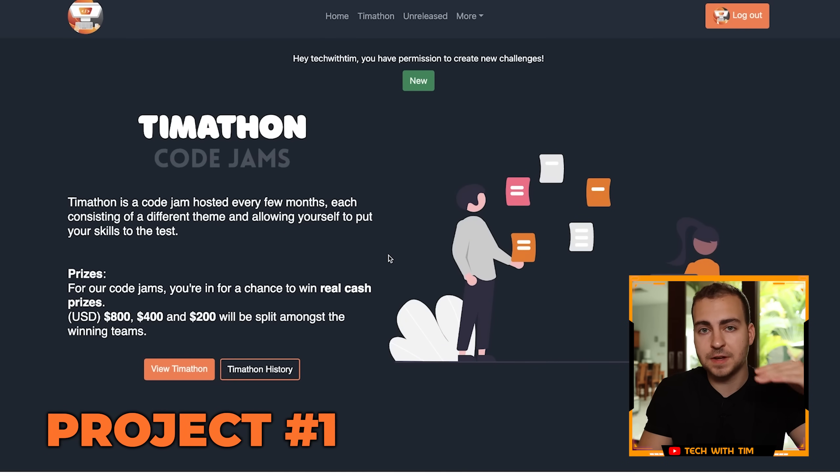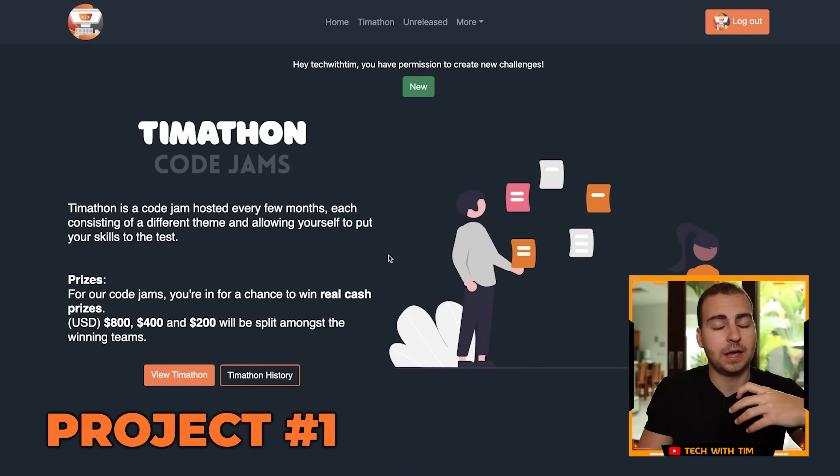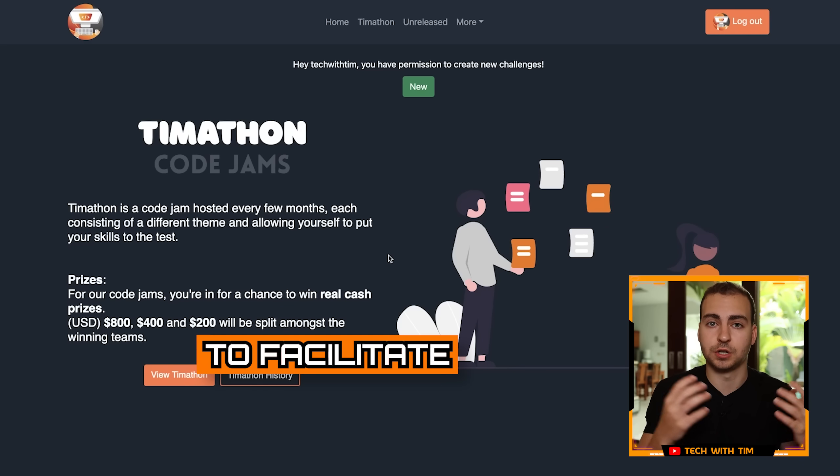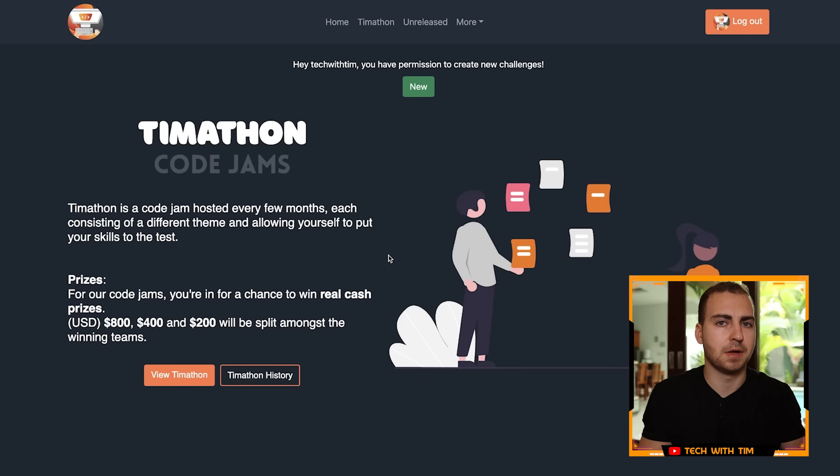This website fits the criteria I listed before. It was actually built for a purpose — to facilitate something called a code jam, which was a monthly coding competition. This was actually a community project that a lot of people built. Now, full disclosure: I did not build this entire website, and if I did put it on my resume, I would need to mention the specific contributions that I made, as this was a community project.